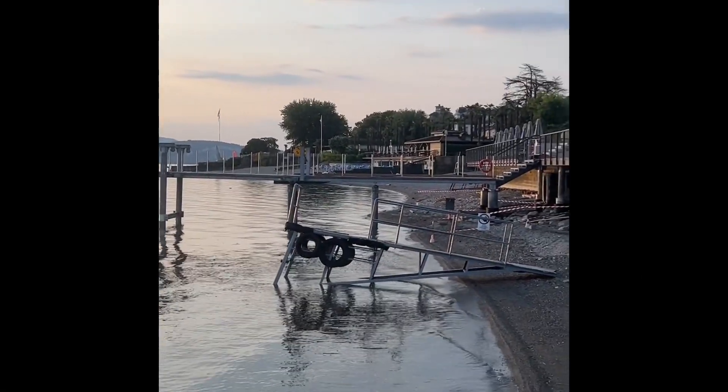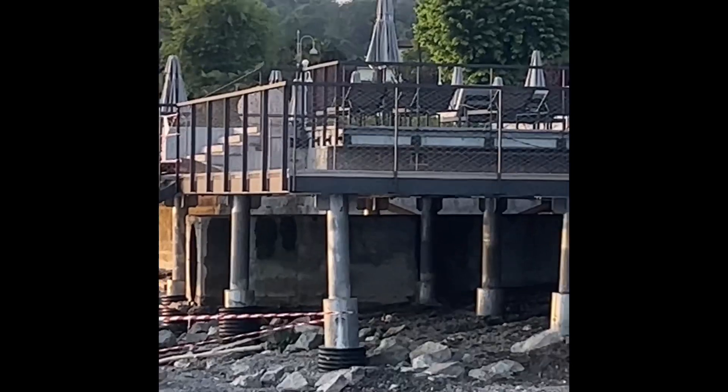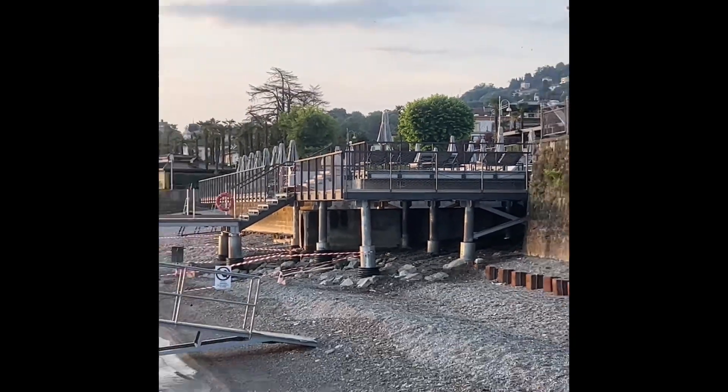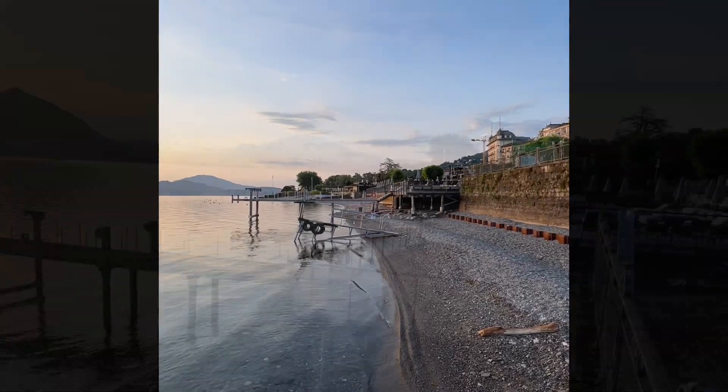Okay, now I get it — they're building a pier from this deck. It'll be interesting to see if they have it done before we leave.